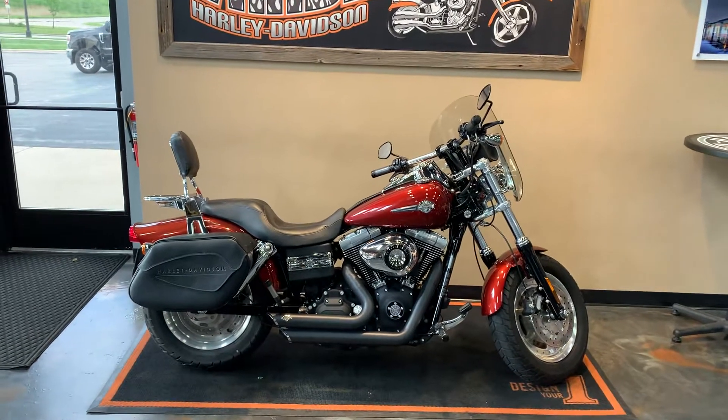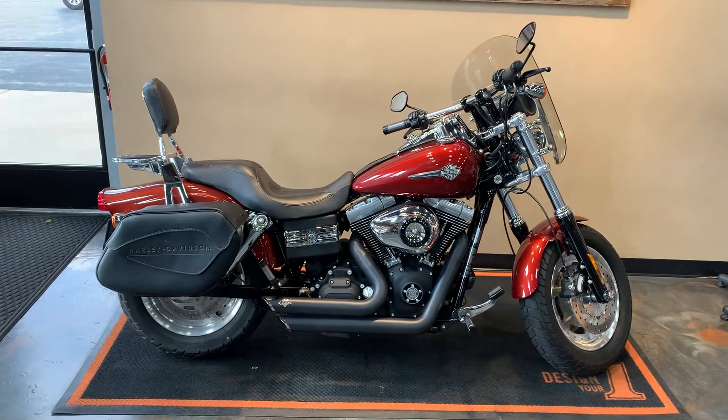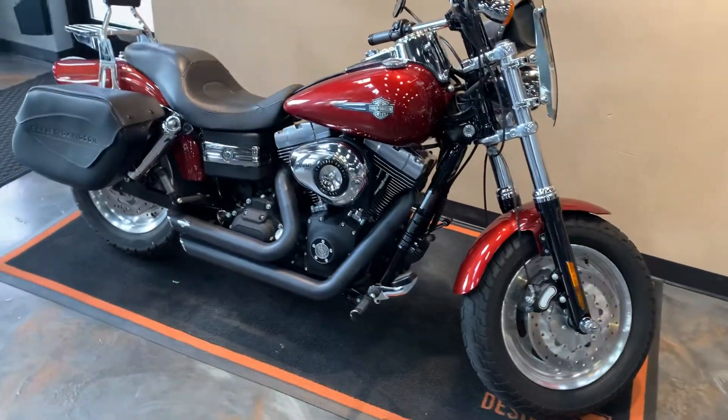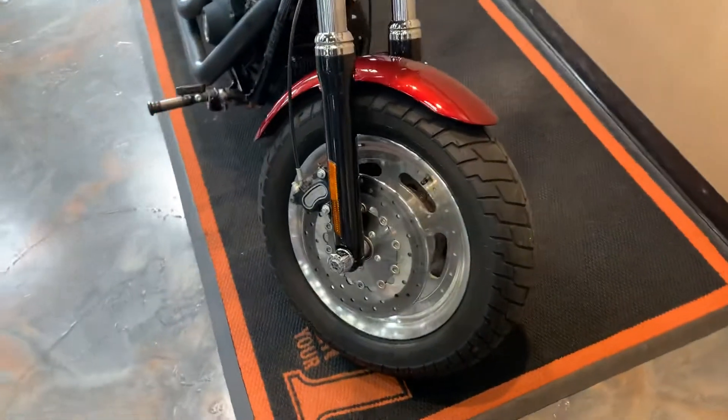Here we have a 2009 Dyna Fat Bob, color Red Hot Sun Glow. We've got some nice extras on this — forward controls with the Fat Bob dual disc front brakes, and of course that big nice fat front tire on it.